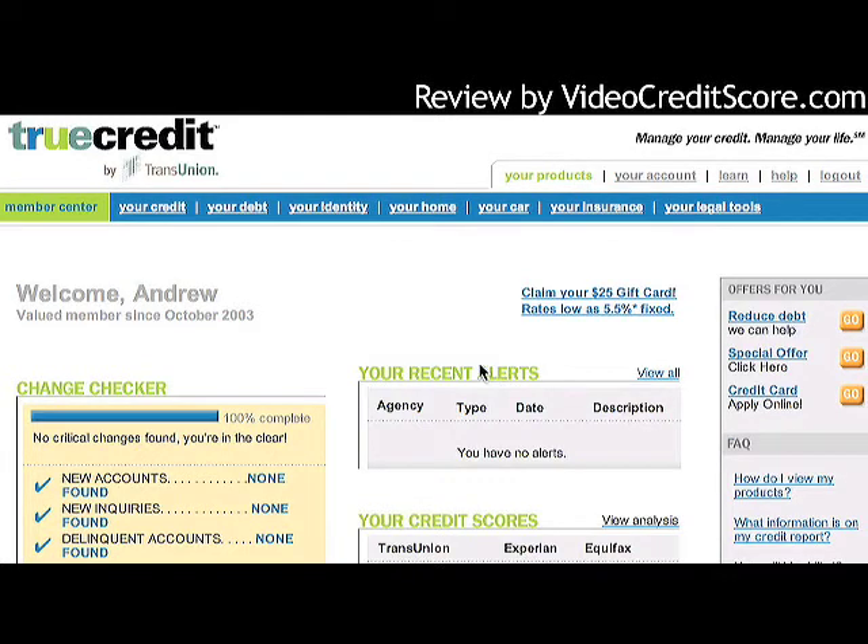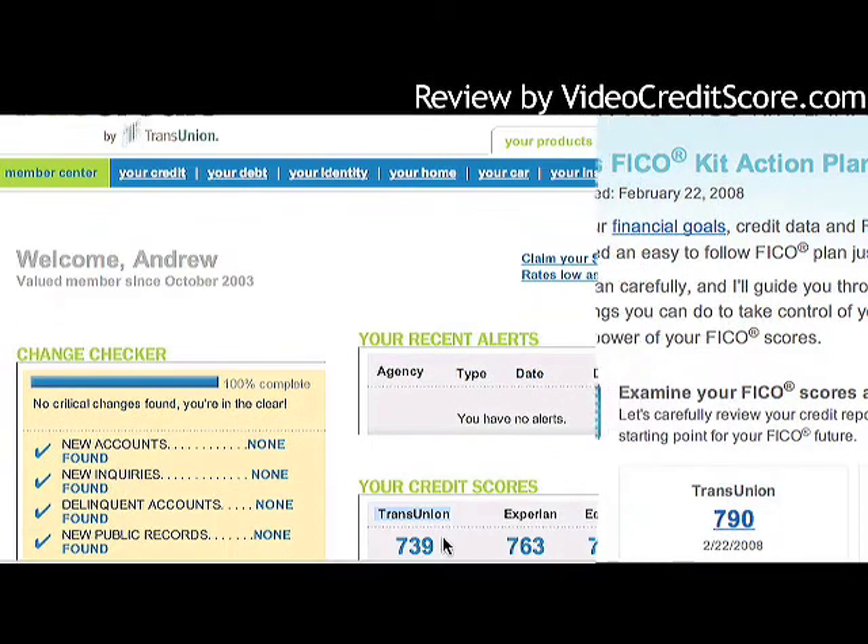Welcome back to VideoCreditScore.com. Today we're doing a review of TrueCredit's 3-in-1 monitoring product, their monthly subscription for $14.95. I'm already logged into my account, so you can see the member center page. These are not FICO scores — TrueCredit is owned by TransUnion, and TransUnion uses its own scoring model.